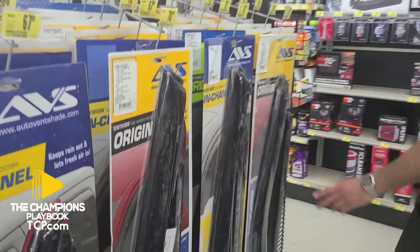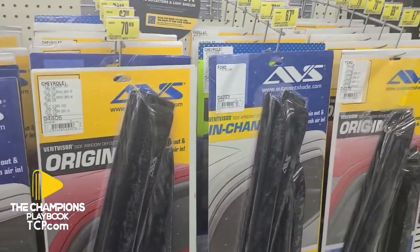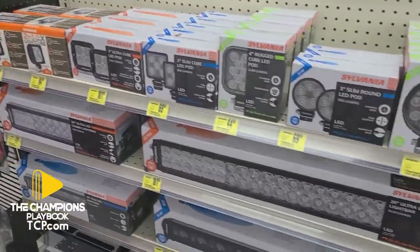You've got your vent visors and your windows — you really need those out here in Antelope Valley, it gets too hot. And you've got your fog lights, LED fog lights. We can mount these on top of trucks and campers and all that.